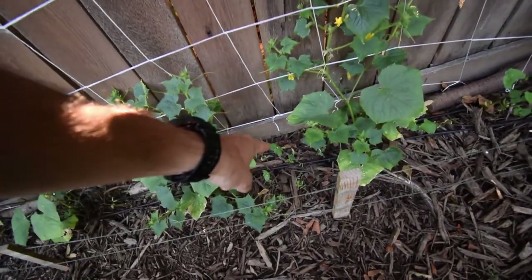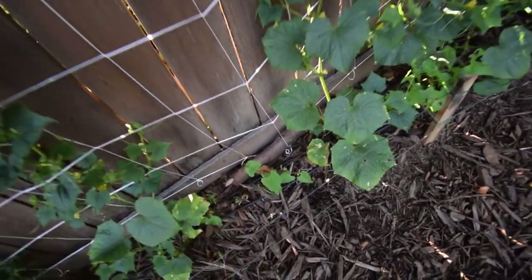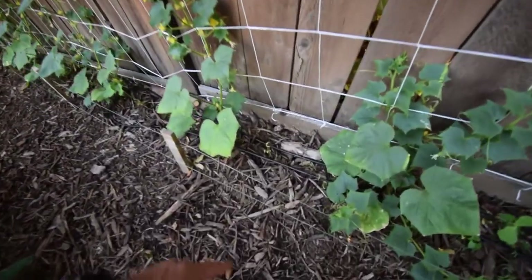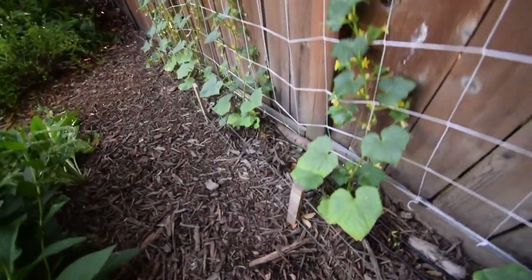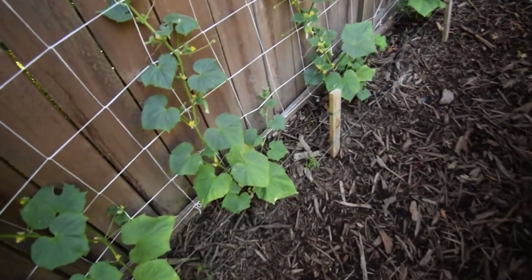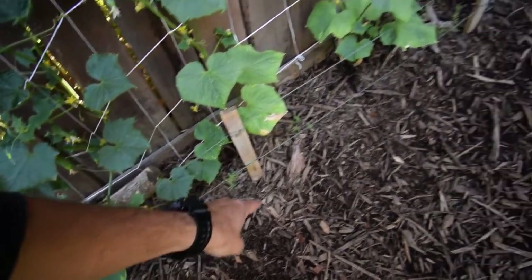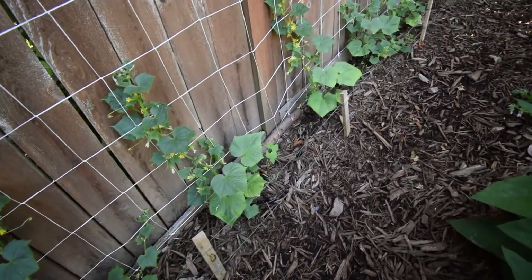There's the beans coming up — a bunch here. So these will be feeding us some nice Monte Cristo beans. Looks like the slugs may have got into these. That's okay, I figure I'm not going to worry too much about that. You can see the vetch coming up — I'm growing that in there. At least the slugs don't try to eat the vetch.